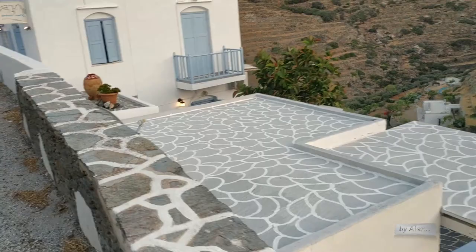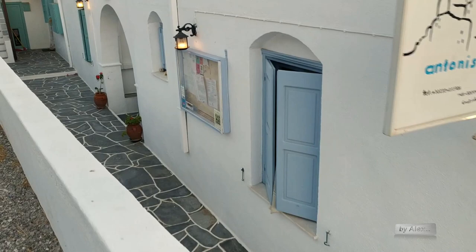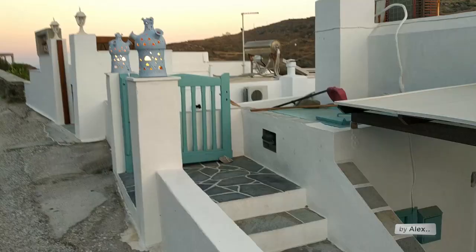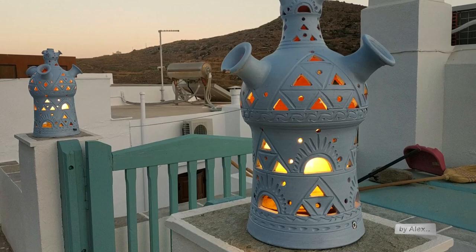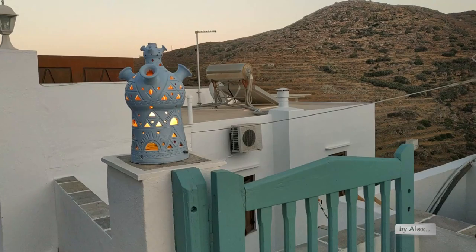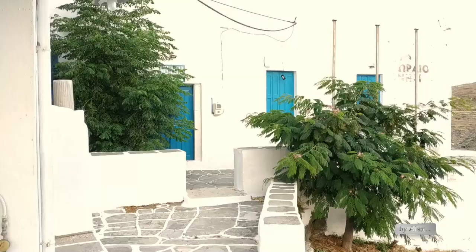This is also a rent room. I love it. This here is also very typical in Sifnos — this pottery design. So let's go to the most interesting place now.